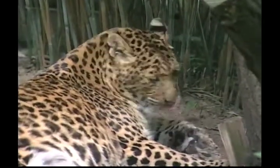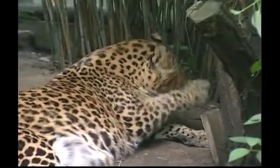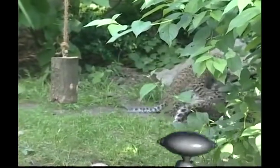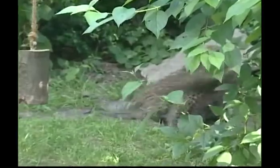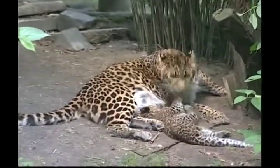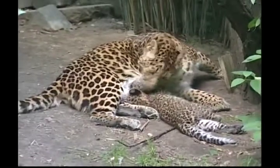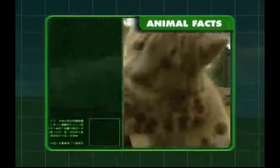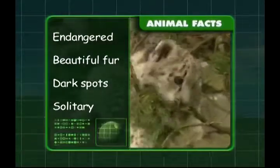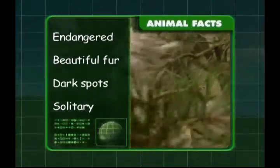Of all the big cats, leopards are the best at stalking prey and can live without drinking water, getting the moisture they need from their food. All they need is some grass to hide in and hunt. Leopards usually rest during the heat of the day in bushes, rocks, caves or even up a tree. These magnificent animals are endangered and have beautiful soft fur, dark spots like our other big cats, and they like to hunt alone.